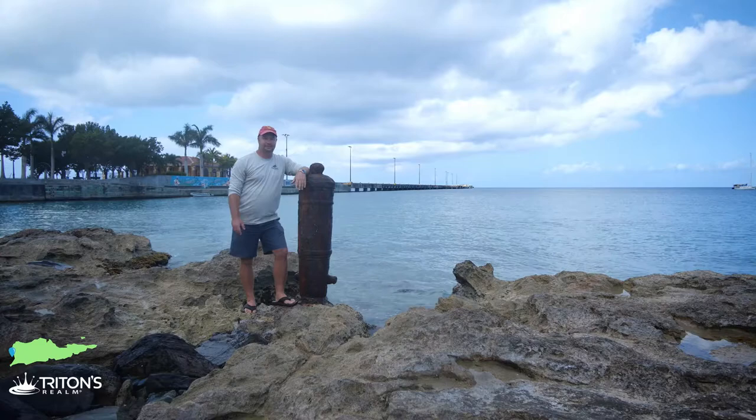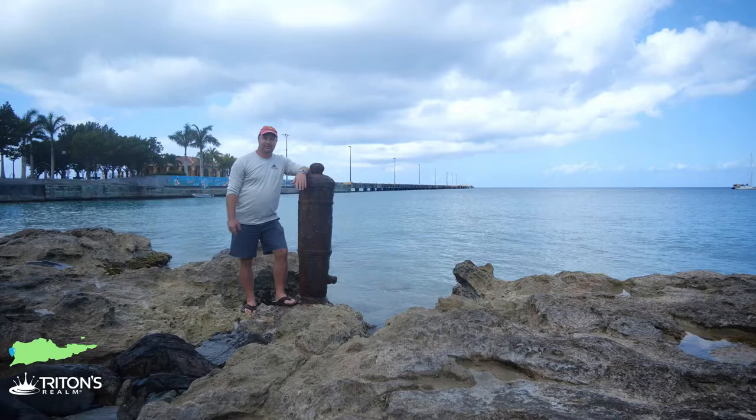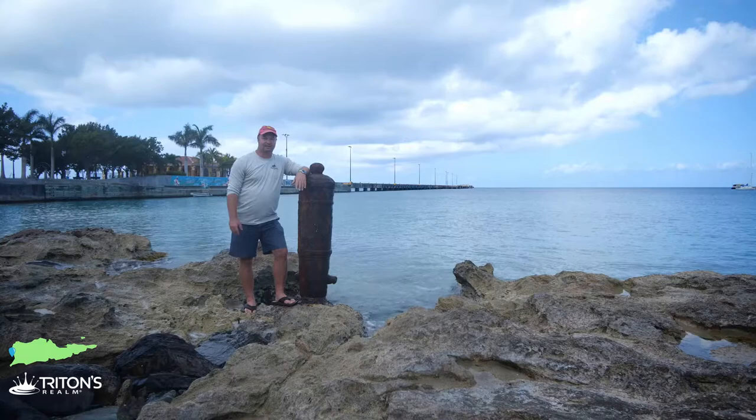Hey guys, it's Jeff. Today we're at the Frederickstead Pier on the west end of St. Croix in the U.S. Virgin Islands. This dive site is absolutely fantastic. It's definitely a local favorite and you can dive here a million times and almost never see the same thing twice. It really, really is an impressive dive site.